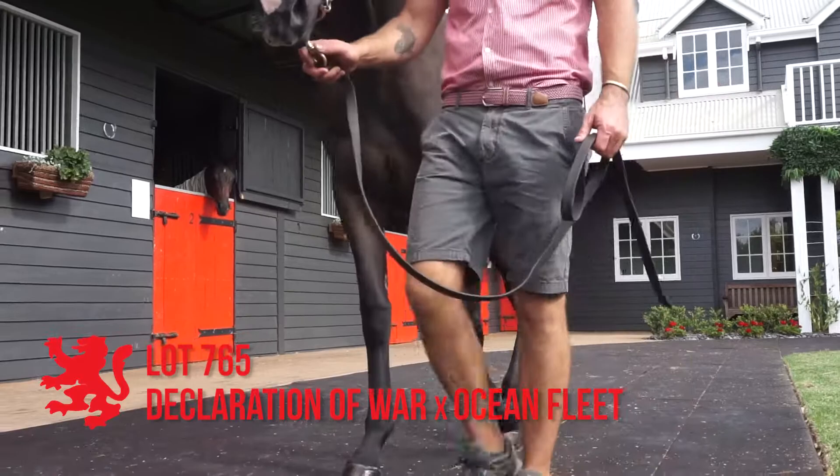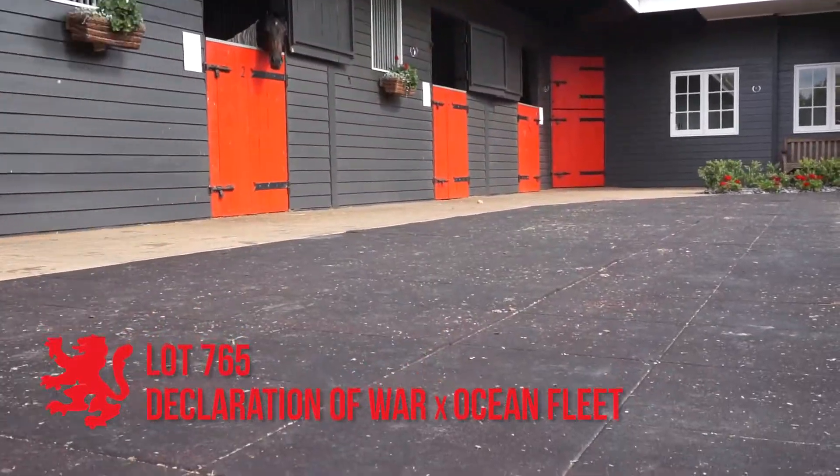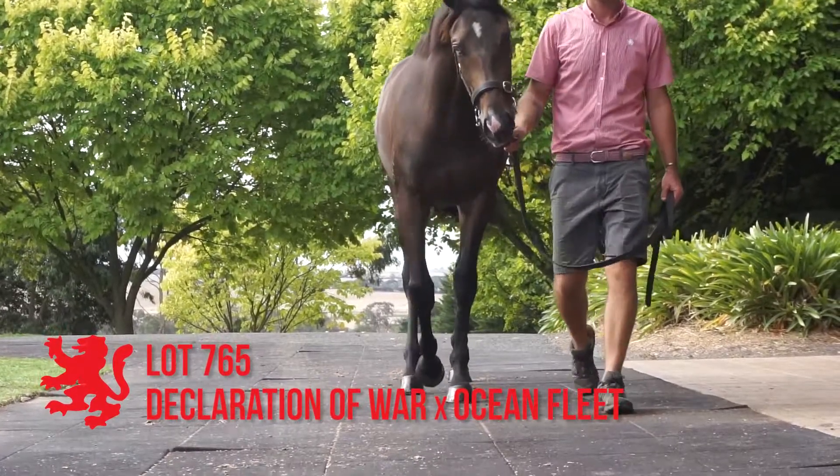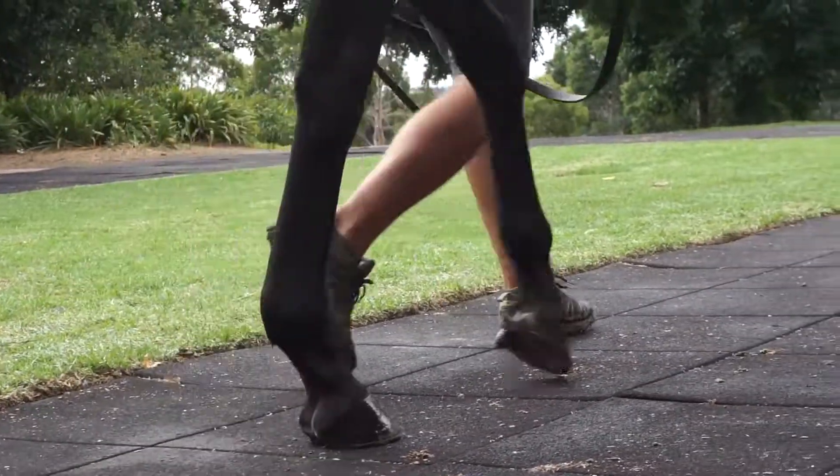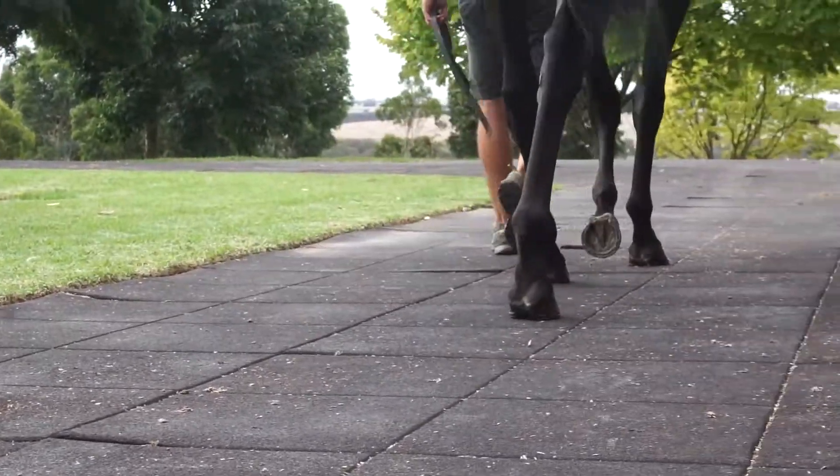Lot 765, the Declaration of War Ocean Fleet filly. Big, strong, well-grown daughter of Declaration of War. Very much in the mould of her dam's sire, Fastnet Rock. Lot of Fastnet Rock about this filly.